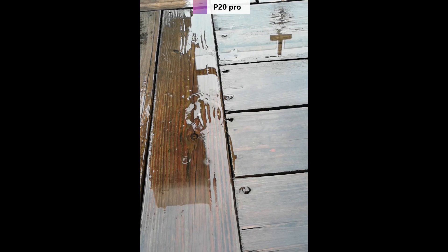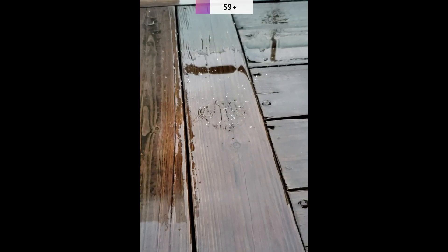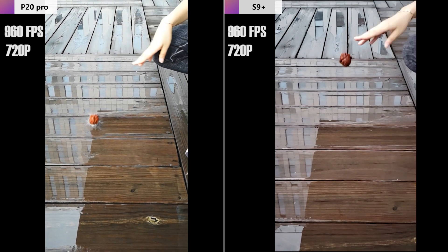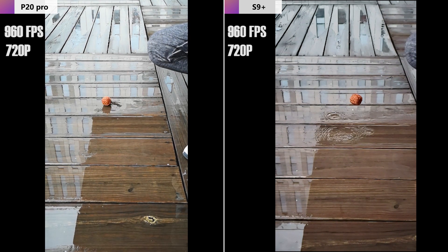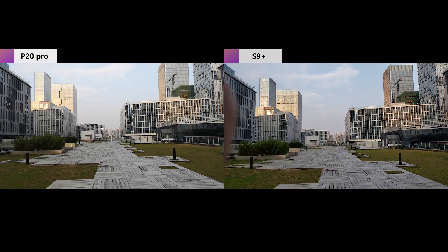Both phones also shoot 960 FPS super slow motion at 40 times slower than normal speed. Quality-wise, the P20 Pro has unsharpness even in good light, so it may not be a real 960 FPS. The S9 Plus looks a little bit sharper and more detailed, as seen with the walnut and water splash footage. So the Samsung S9 Plus won the super slow motion test.